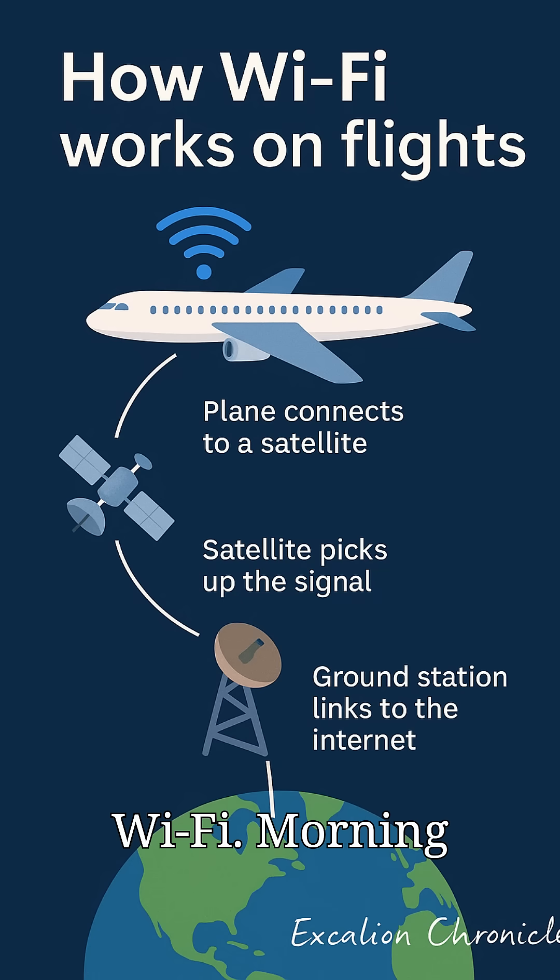Pro tips for better flight Wi-Fi: morning flights often have faster speeds with fewer users. Close video apps — they hog bandwidth. For important work, buy the premium package. Next time you're browsing at cruising altitude, remember there's some incredible engineering keeping you connected.